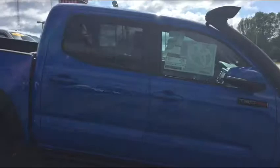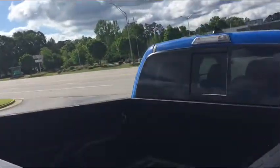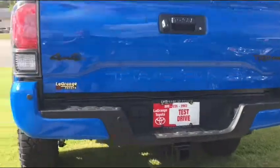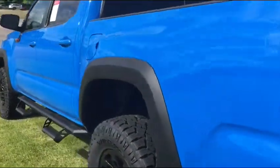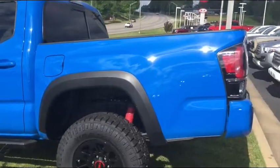It has Predator step rails that are highly functional — allows you to get in and out without having to hurdle it. Spray-in bed liner. Integrated tow hitch. It's the Voodoo Blue. It really stands out — it looks great.